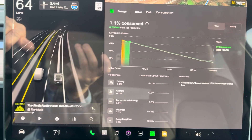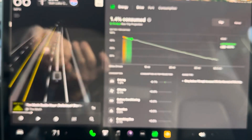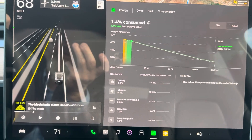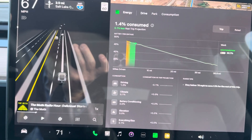Anyway, some really good tips over there. If you have any questions or you want a greater breakdown, let me know. There's also the driving, the park and the consumption tabs up at the top — I'll make different videos for those so that I don't belabor the subject. My hands aren't really that huge, I'm just really close to the screen. Thanks so much for watching.